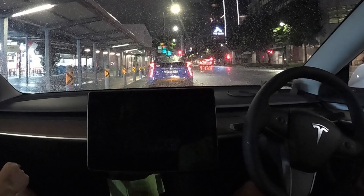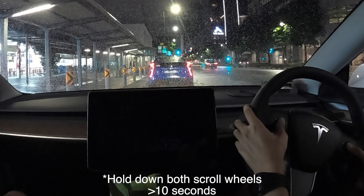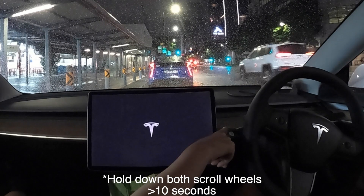Anyway, if something like that does happen to you, find a safe place to pull over and then try to do a software reset. To do a software reset, all you have to do is hold down the two scroll wheel buttons on your steering wheel for more than 10 seconds and you should see a reboot.